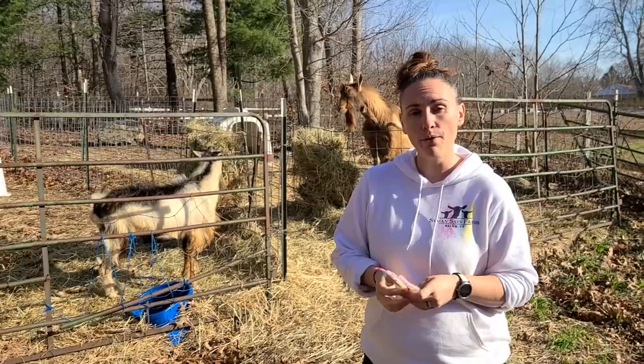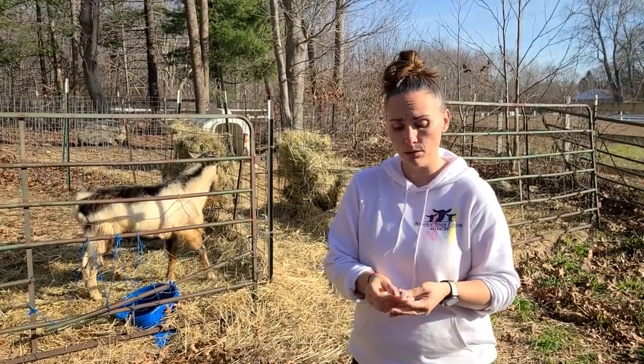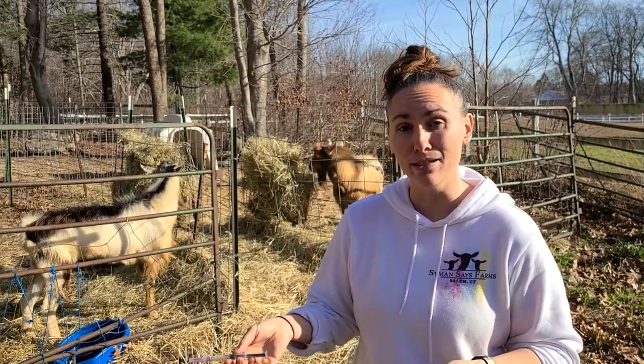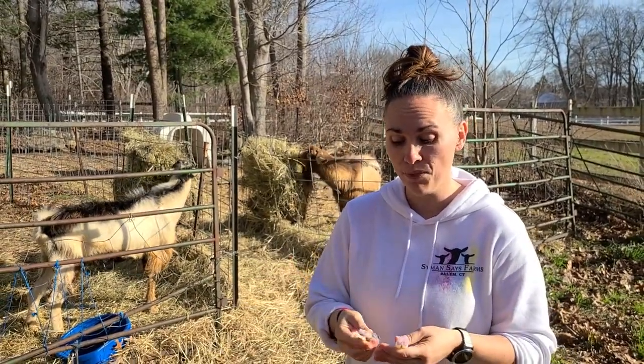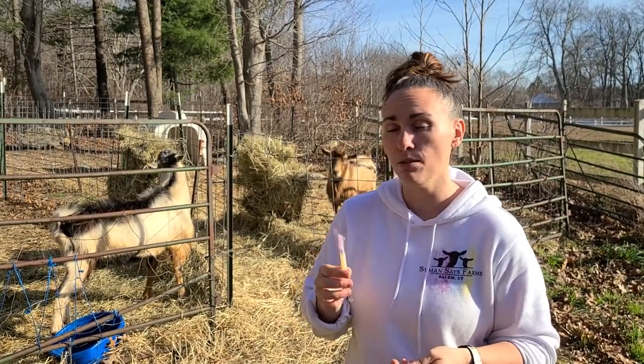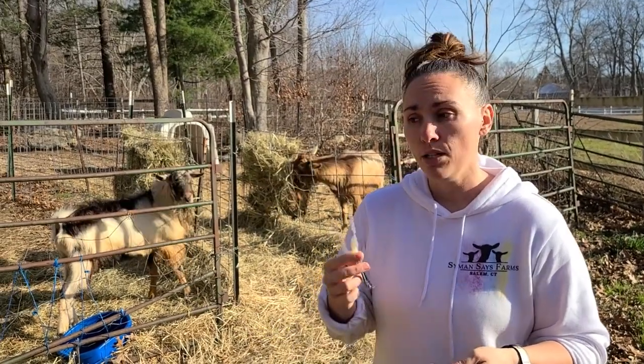You can have your vet come out and give your goats the CDT shot, but it's more economical to just go to your local feed store. They usually carry CDT — I know Tractor Supply does. It's in the refrigerated section; you'll need an attendant to help you with that. You're going to want to get the one that you vaccinate with every year, not the one that you treat with when your goat actually has a problem with overeating disease.